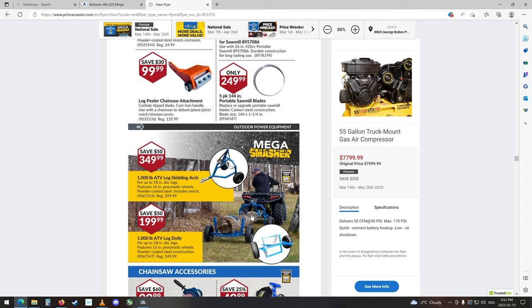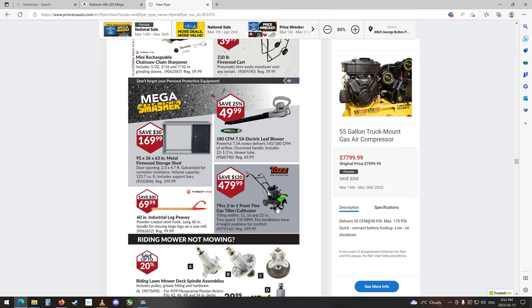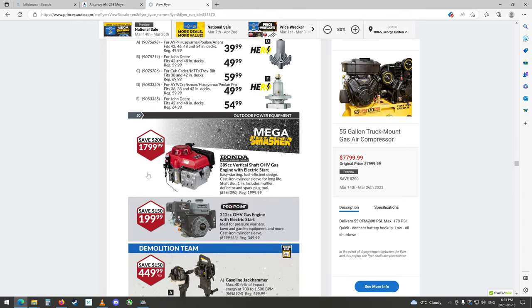They've got a log carrier too, that's kind of cool. I wonder how you get it up onto this to start with. Chainsaw sharpeners. Killer front-tine tiller. Mower deck spindles. Honda — look at the price of that. That's a fairly big one I guess, electric start, for like a lawn tractor. I wish they'd still just go back to the horsepower rating — 389 cc, that's the size of the engine, but what's the horsepower rating of it? It'd be nice to know that.